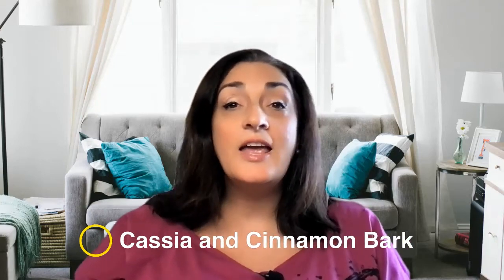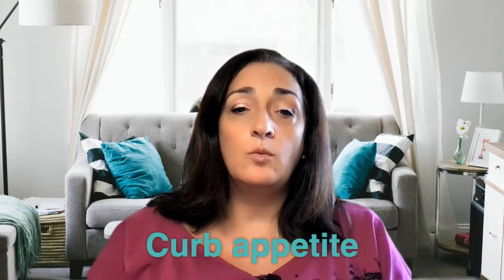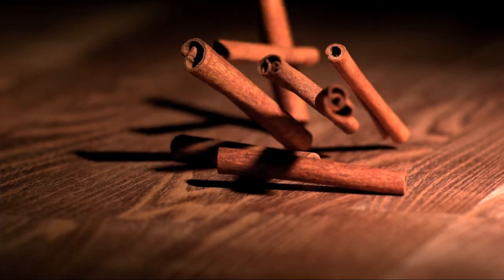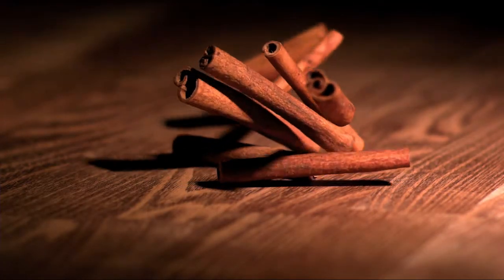Next up is cassia and cinnamon bark. They're very similar in smell and taste but slightly different. Sometimes what's sold as cinnamon is actually cassia, because cassia is more widely available and more affordable. They curb your appetite — you can combine one to two drops in a glass of water with lemon oil to ward off hunger cravings. You can take it in a veggie cap to promote your cardiovascular system. Cinnamon bark also helps your metabolism and soothes your throat. The essential oil is distilled from the bark.